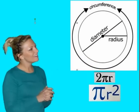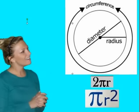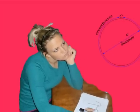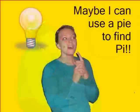Let's meet Sally. Today she was excited to learn about circles and some of the parts and formulas that go with them. But when she got home, she just couldn't understand what pi had to do with circles. Why was it in all those formulas? But then she had an idea — maybe she could use a pie to help her discover pi. The adventure had begun.